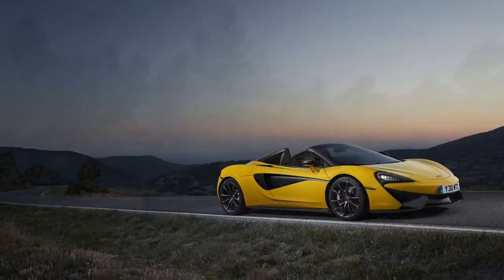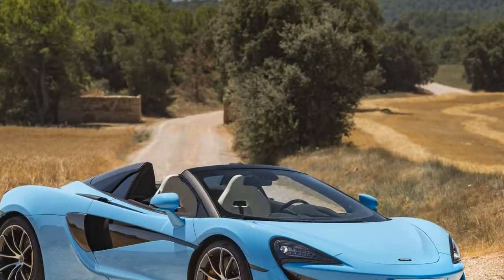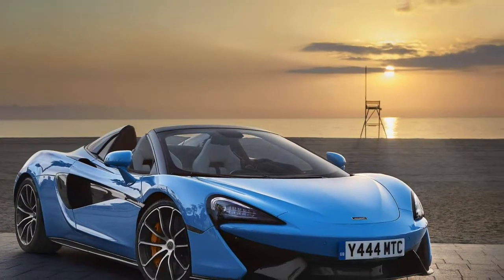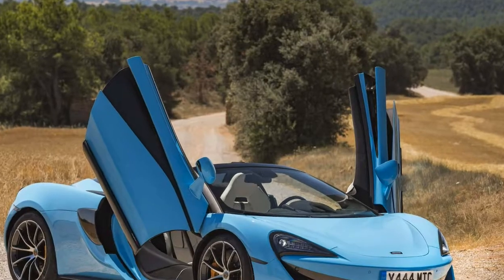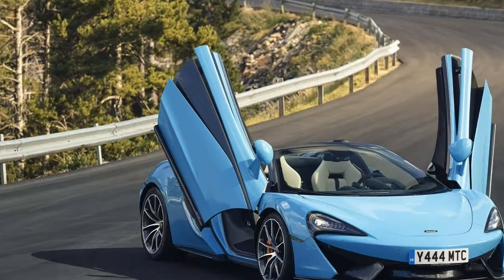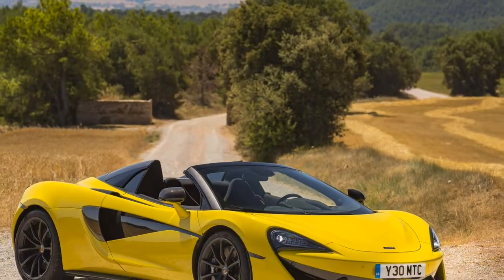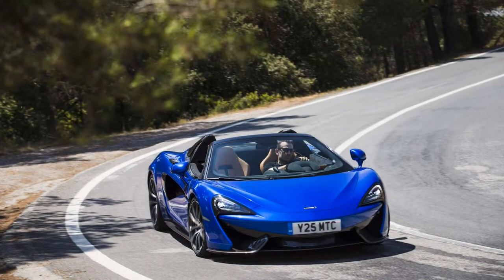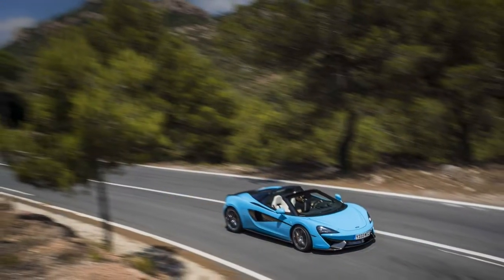The Spider is set to become McLaren's biggest volume seller. It joins the brand's Sport Series range alongside the aforementioned 570S and the slightly softer and more capacious 570 GT. It's also, like all McLarens, naturally predisposed to make for a hell of a convertible simply because of its carbon-fiber chassis, dubbed MonoCell 2. So stiff is this central structure that the Spider has zero additional chassis bracing and the steering, suspension, and electronics tune is almost exactly the same as the Coupé's. Changes are limited to a couple of tweaks to the damper programming, according to Ben Gulliver, McLaren's head of vehicle development.